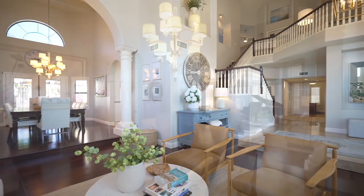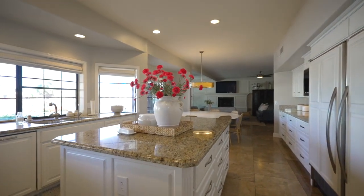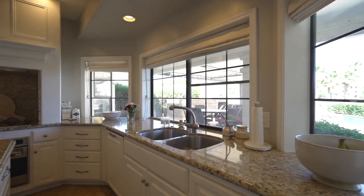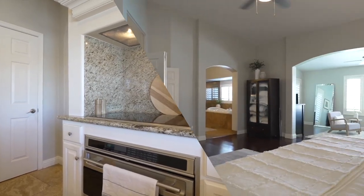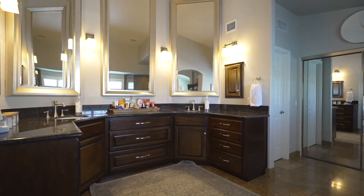The open floor plan with soaring ceilings is perfect for entertaining guests. A gourmet kitchen overlooking the backyard pool is sure to impress even the most discerning chef. The primary suite is a true oasis with its own private sitting room and spa-like bathroom.